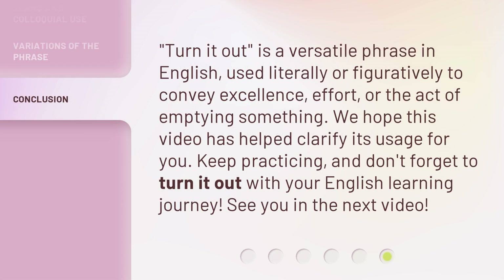'Turn it out' is a versatile phrase in English, used literally or figuratively to convey excellence, effort, or the act of emptying something. We hope this video has helped clarify its usage for you. Keep practicing, and don't forget to turn it out with your English learning journey. See you in the next video.